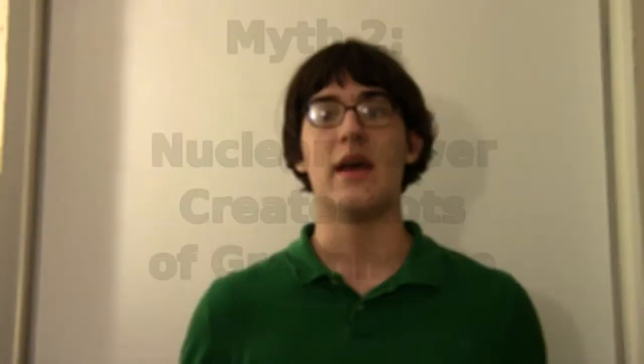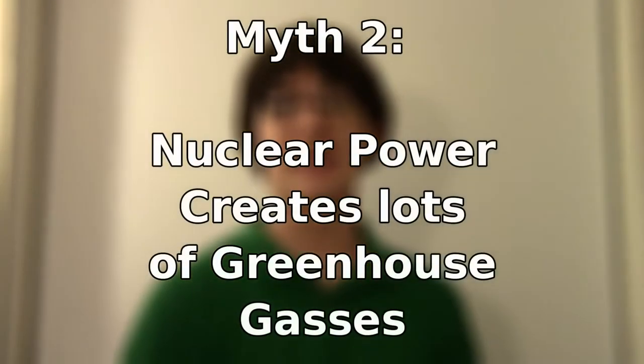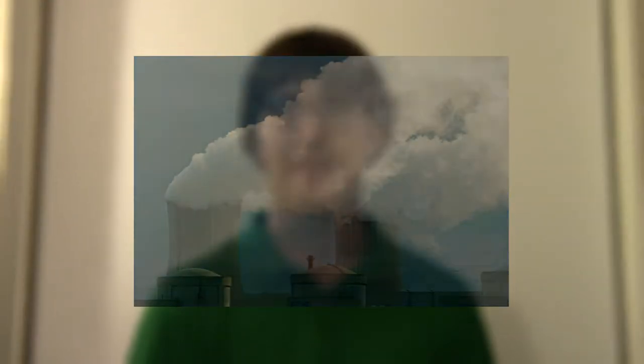Myth number two: nuclear power creates a lot of greenhouse gases, evident by the large amount of smoke leaving the chimneys. Luckily enough, it is not smoke, but merely steam. Nuclear reactors put off a lot of excess heat, and they need to cool that somehow. What they do is transfer the heat to the air in the chimney through water. Here's a quick video that explains the nuclear process much better than I ever could.